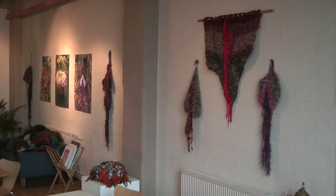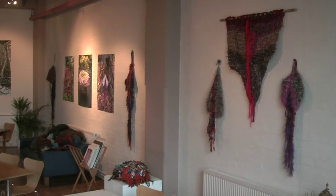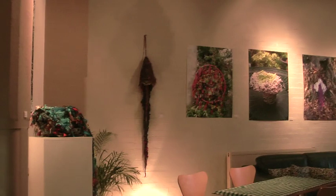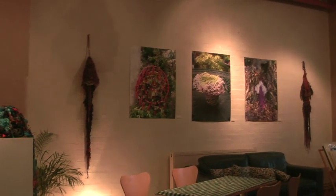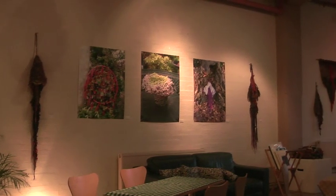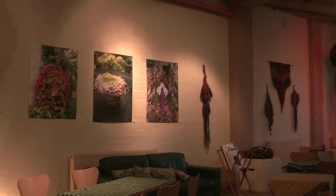I am the Executive Director for Collage Arts, and as such it's my role to choose the exhibitions that go into this space. Fiona's been an artist in the Chocolate Factory studios now for a long time, I think over 15 years, and I've always liked her work. This opportunity came up where the space, as you can see, lends itself to the kind of work that Fiona does, and it really shows it off in the way it should be shown off.